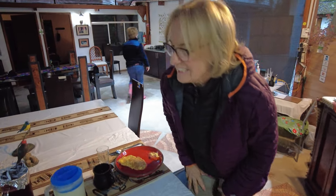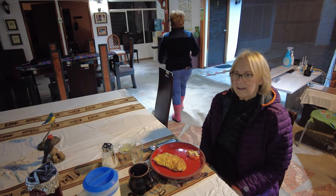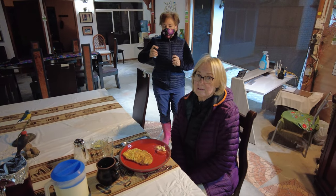This smells wonderful. Thank you, Mercedes. Good morning, everybody. We are off today to get some real high-altitude hummingbirds. I think we're going up to 12,000 feet.